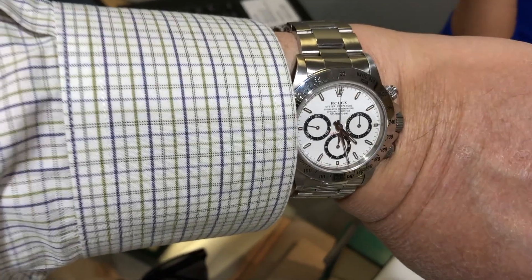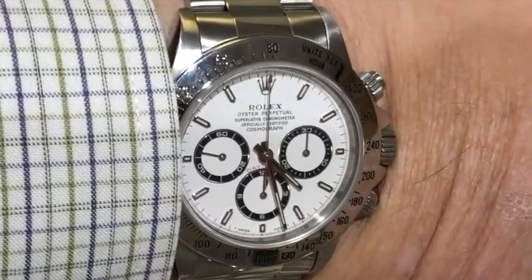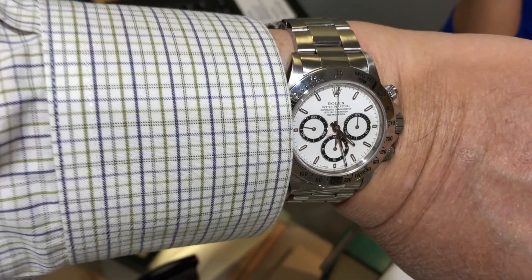I saw a 1996 Daytona with a white dial. This model used the Zenith movement — I'm told it's the last year they used that movement in the Daytona. Alas, the Daytona was also out of my price range, and I didn't really like the white dial on that model.